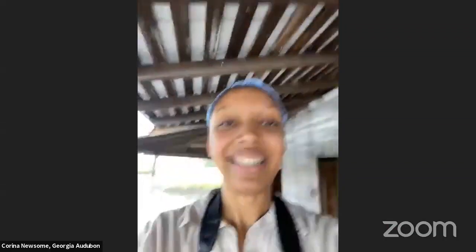Thank you so much, Dottie. Hello, everyone. Thank you so much for joining us. We are so excited to be live from the beautiful Cumberland Island, showing you the biodiversity of birds and other wildlife that we're seeing here on the island, as well as telling you a little bit about why this particular barrier island is so important. My name is Karina Newsome, I'm the Community Engagement Manager here at Georgia Audubon, and I'm going to introduce you to the other folks who are on this live stream with us.